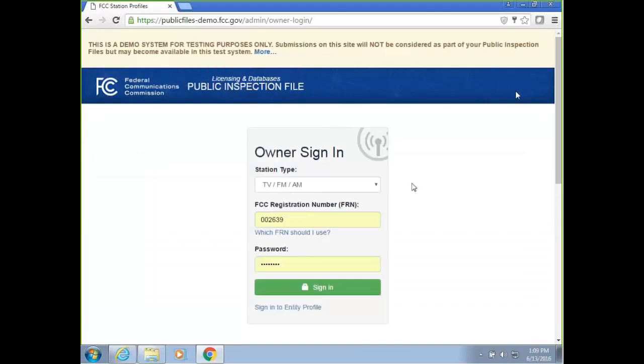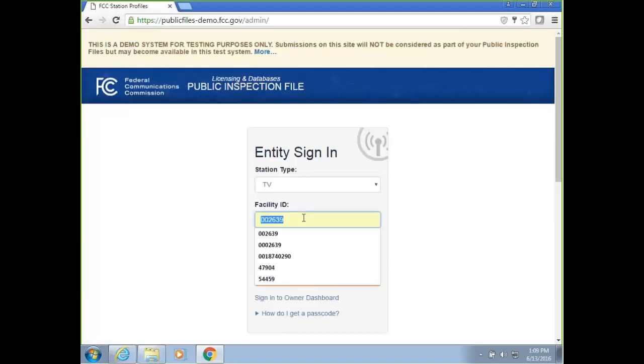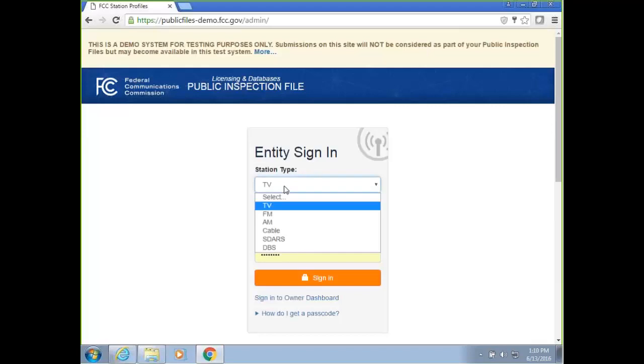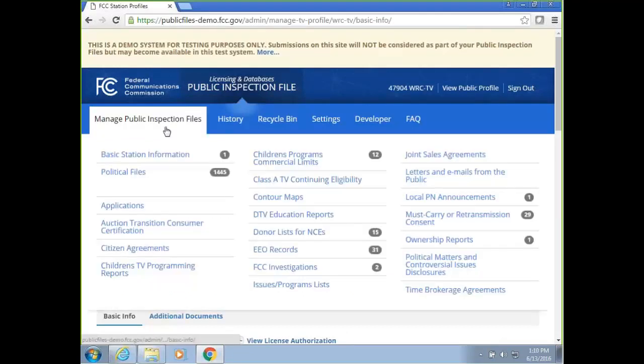Now I'm going to sign out. To manage the profile, you have to log into the entity profile. I'll use the entity ID and the passcode collected on the other screen. Make sure to select the appropriate station type — I'm going to select TV along with the facility ID and passcode. Once you log in, you'll see all the options available to manage your profile. Under Manage Public Inspection File on the top navigation, you have all the different components that need to be maintained. We've pulled over the files uploaded into the broadcast public inspection file — this is only applicable for TV, and all files will be available in the new system on June 24th.